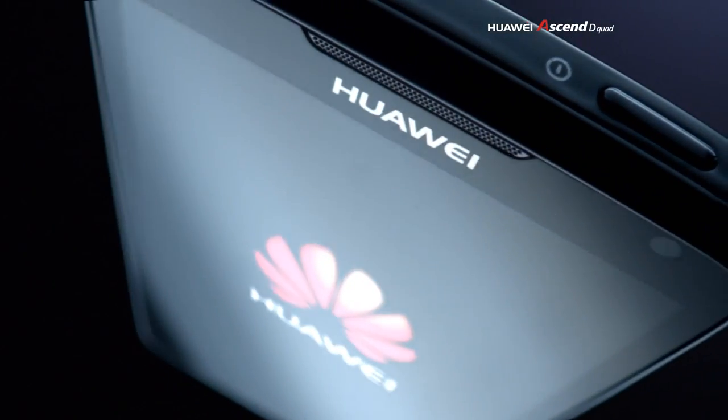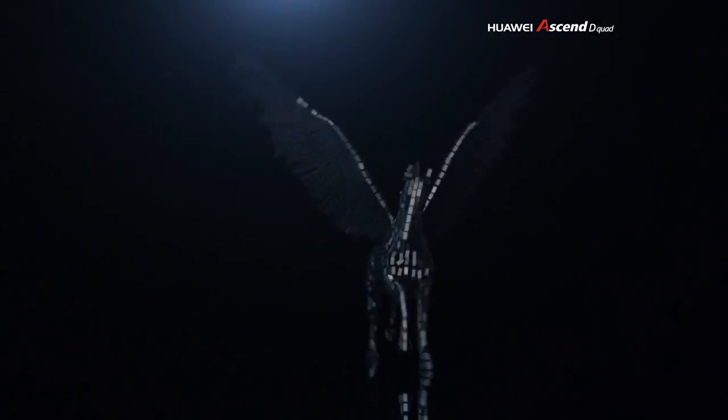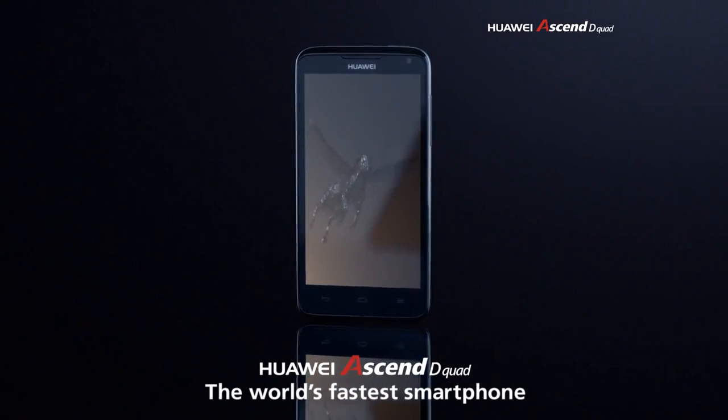Beauty, power, agility and speed. We call it the Ascend. The Huawei Ascend D-Quad — the world's fastest smartphone.